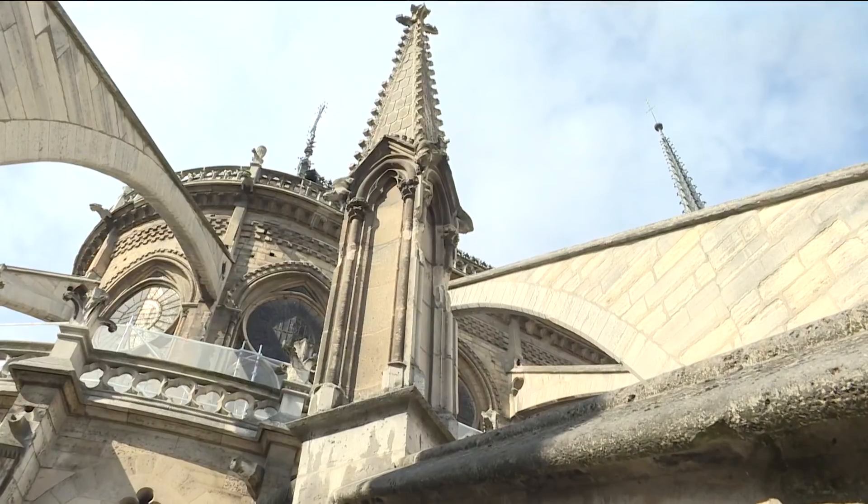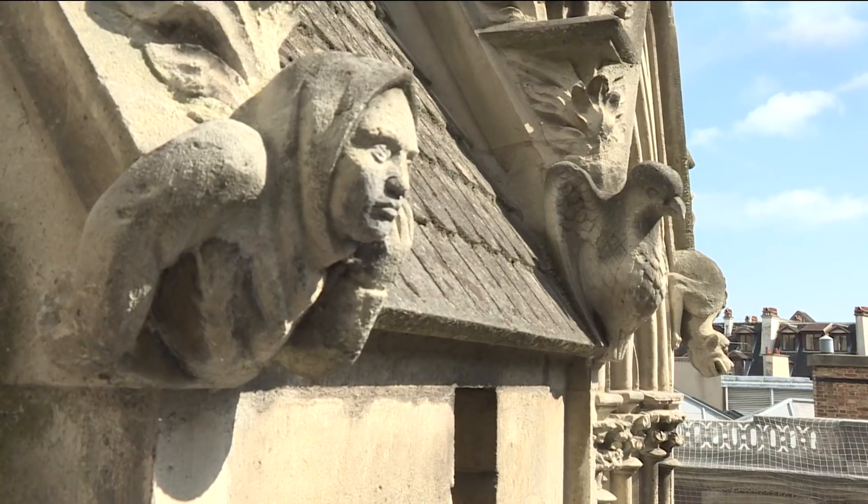Notre Dame is the first monument that springs to mind when Americans think of Europe. They know the book by Victor Hugo, and they know even better the musicals and cartoons, such as The Hunchback of Notre Dame.